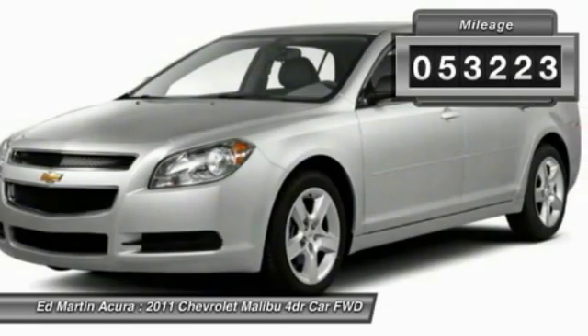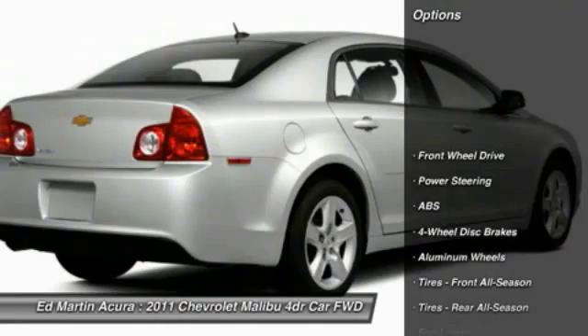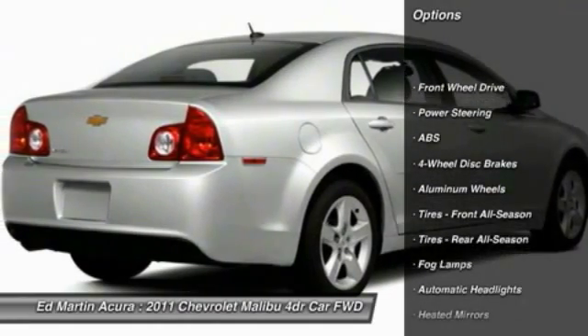This vehicle has less than 55,000 miles. Here are some of this vehicle's great options: remote engine start, power passenger seat.